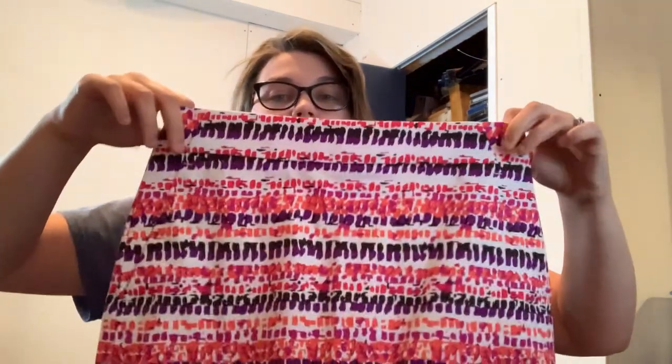Ann Taylor — it's like printed on here — 'Madison skirt.' Zero zero petite, so very tiny but still listable.